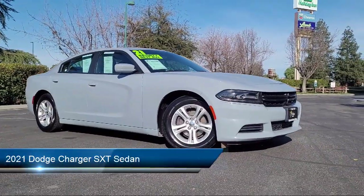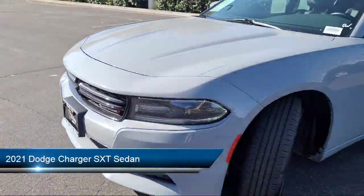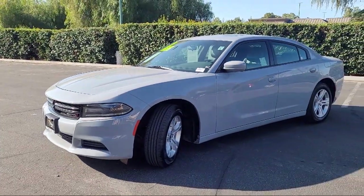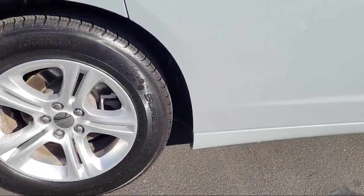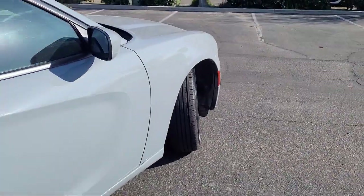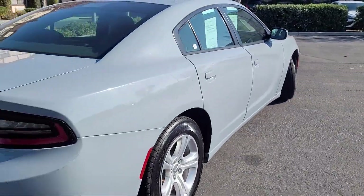It comes equipped with Parkview Rear Backup Camera, Apple CarPlay and Android Auto, Quick Order Package 2EG, Keyless Entry, Power Sunroof, Electronic Stability Control, Steering Wheel Controls, and has less than 65,000 miles on the odometer.